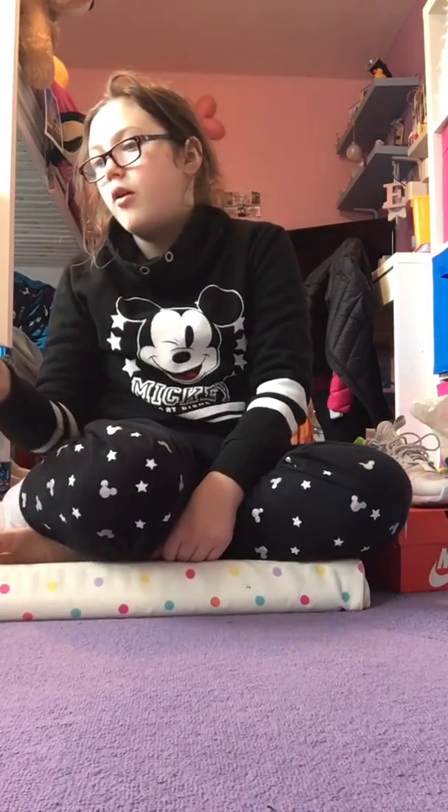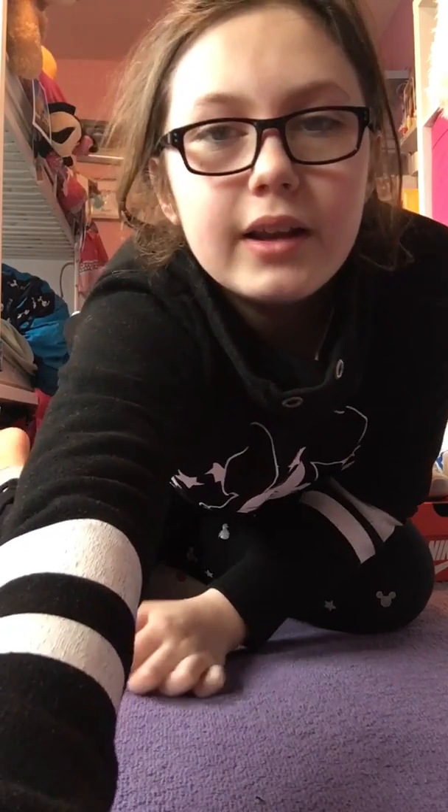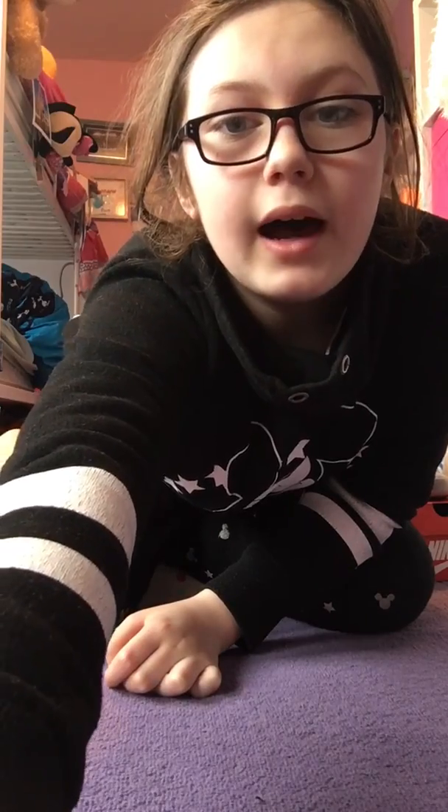I'm only going to be sorting out my pencil case after this video has been uploaded. Happy Easter guys, I hope you get loads of Easter eggs! Like and comment videos you want us to do, and subscribe. Bye!